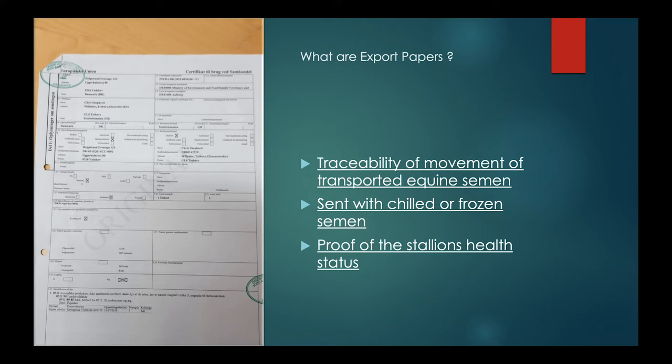If these papers are not received, vets are not allowed to inseminate the semen. There is a small exception where an emailed copy can be accepted on the day of arrival, as long as the original copy arrives within 24 hours of the semen arriving. We will often telephone the stud sending it to ensure an original copy is on its way before we inseminate the mare. This isn't just to follow the paperwork trail — it also protects your mare from getting infectious diseases such as Equine Viral Arteritis (EVA) or Contagious Equine Metritis (CEM), which can both be passed venereally.